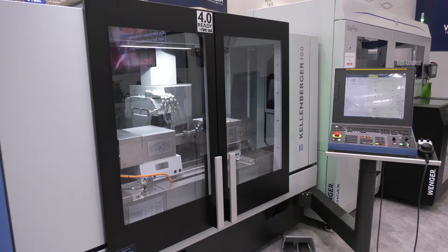Mike, thanks for the invitation to EMO 2019. We know Jones and Shipman for many years. With Griney, you've got a fantastic K100 cylindrical grinding machine with flexibility and automation. Why is it so special, and why will you only see this at EMO?